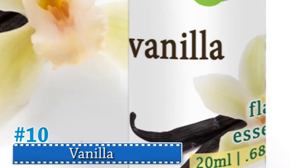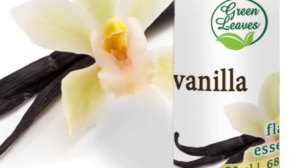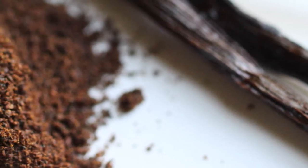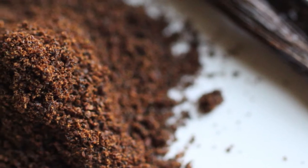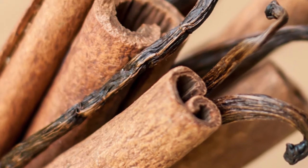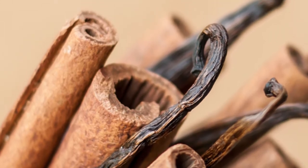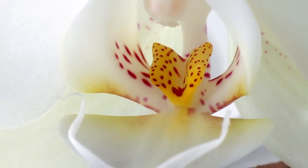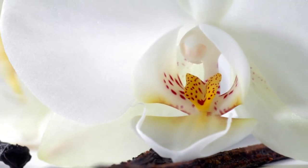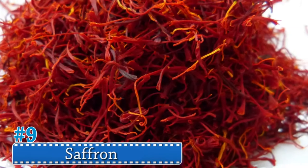Number 10: Vanilla. It may seem like vanilla is quite common since it's in just about everything, but harvesting these pods is quite labor intensive. The vanilla orchid must be pollinated by hand, hand harvested, and hand cured by farmers in a process that takes anywhere from 13 to 14 weeks.